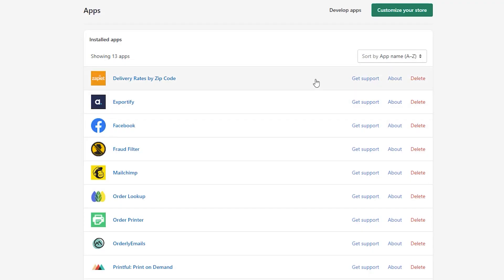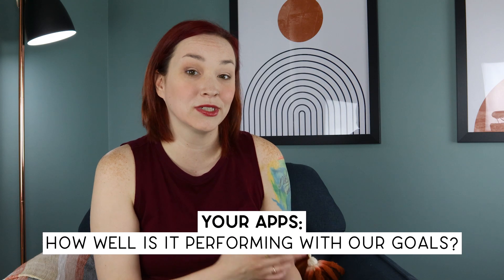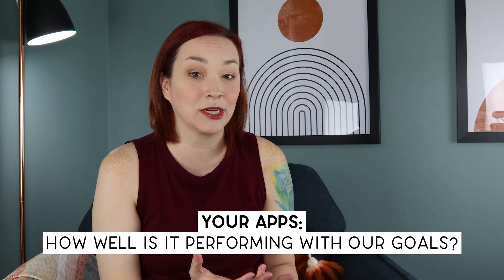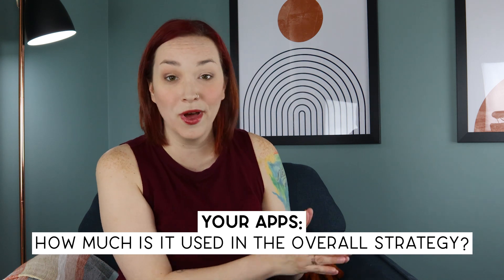I find it's a nice way to save money and tidy things up. I like to do this quarterly for my Shopify store. I go to my apps page and evaluate their performance towards the goal — does this app collect reviews, promote email signups, drive more sales through upsells? You need to check that it's actually doing that and how well it's accomplishing it. Next, I check how much it was used overall in my larger strategy — was this a small one-off app I was testing, or is it part of a larger year-long growth mission?